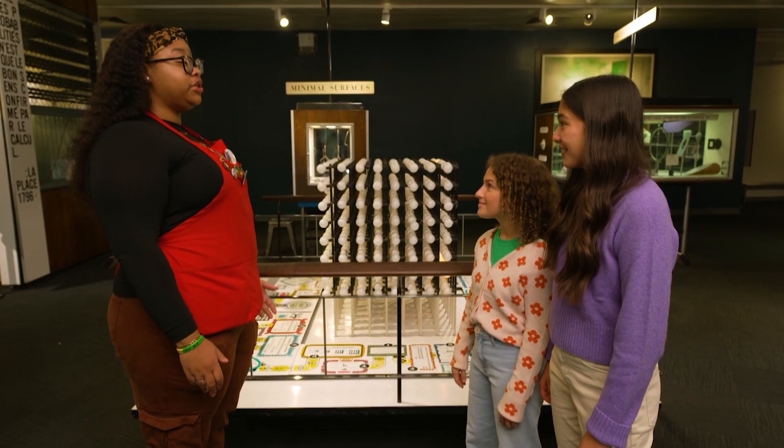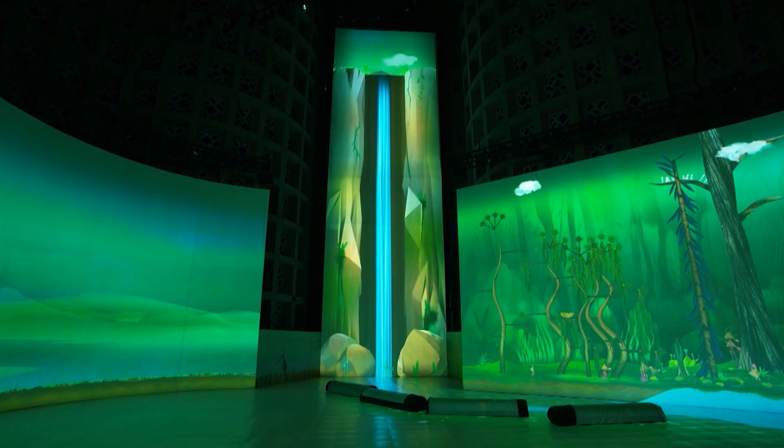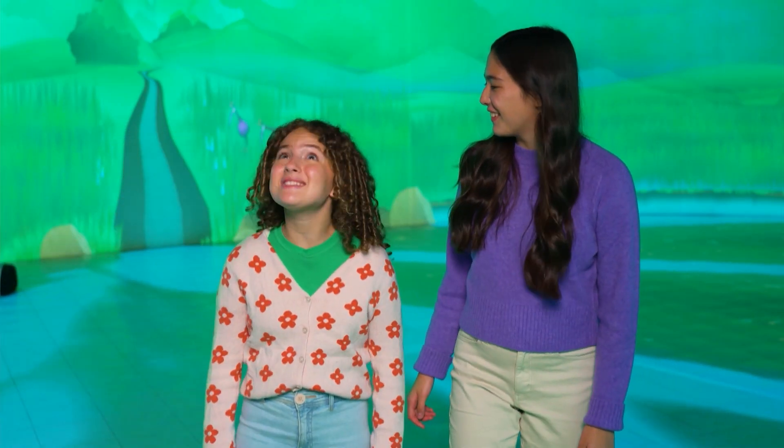Those ideas make sense. If you would like to explore what happens when we change the flow of water, then you should check out our Connected Worlds exhibit. Let's go. Wow, this place is amazing.